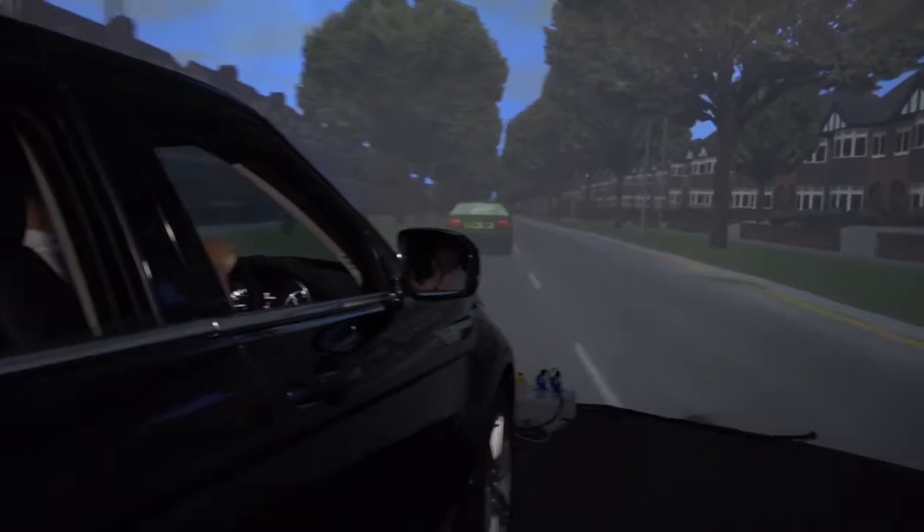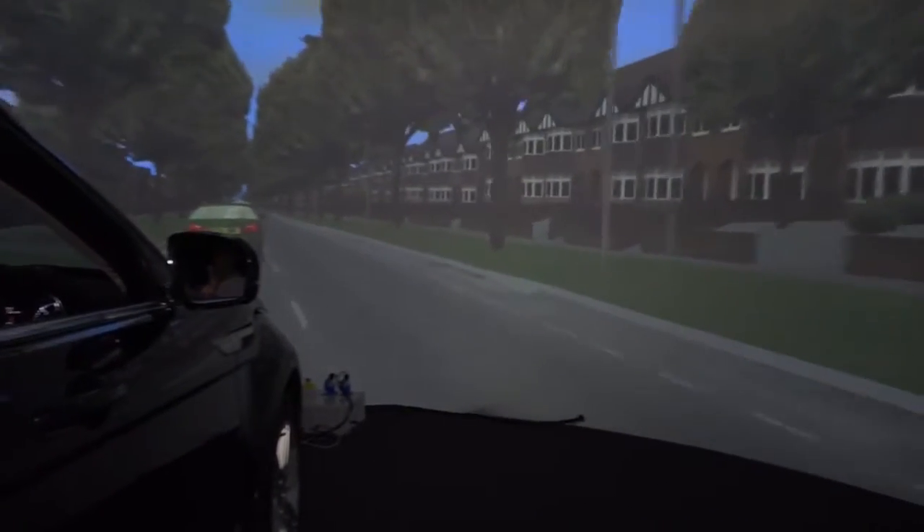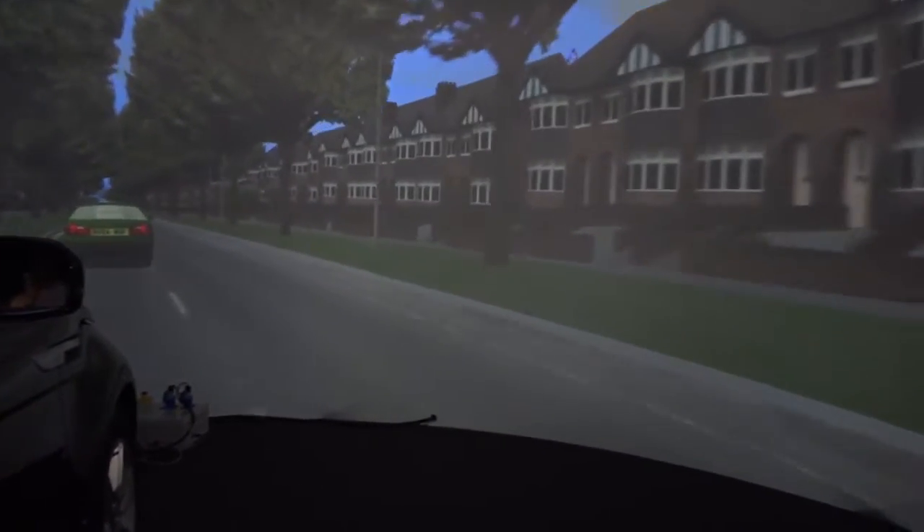We can improve energy efficiency with more control, and similarly we can reduce congestion. The average driver spends 235 hours a year behind the wheel — imagine if we could use that time for something more useful.